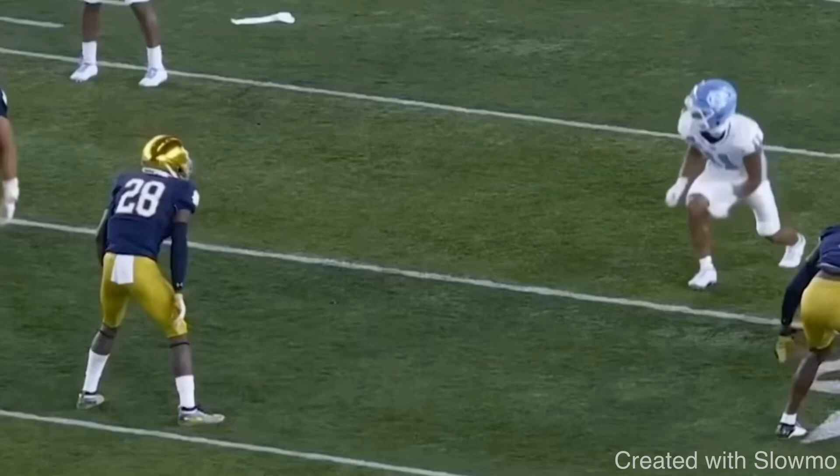What's up guys, this is Coach Grant with First Down Training and today we're going to be breaking down one of the best route runners in all of college football.